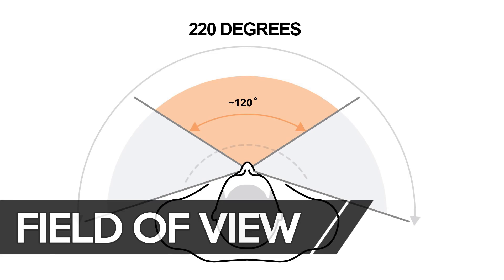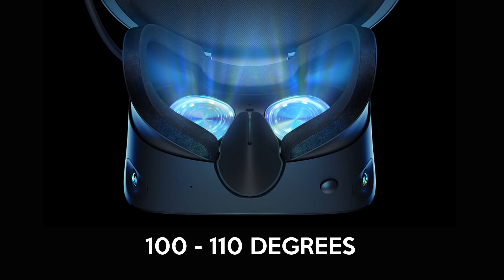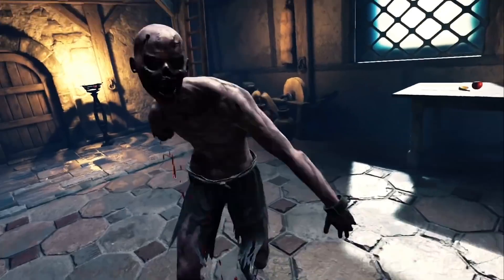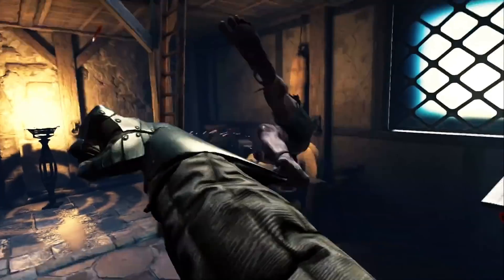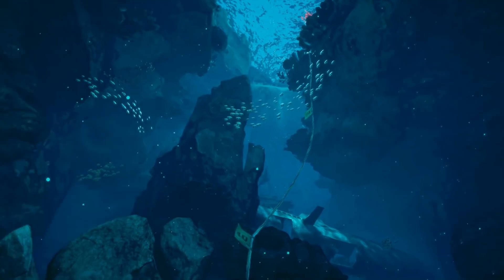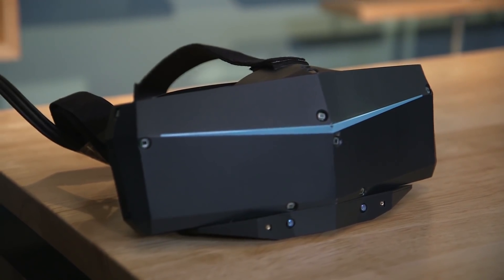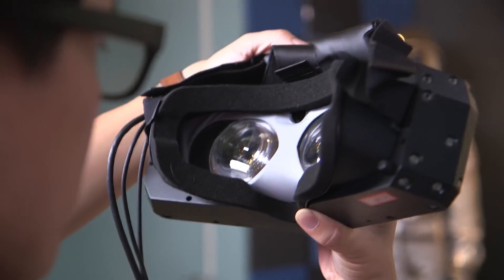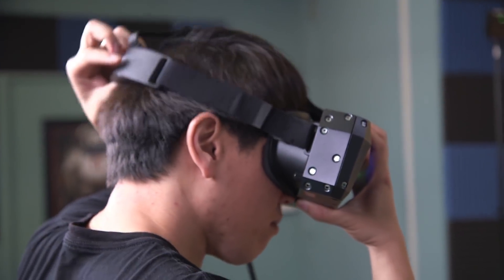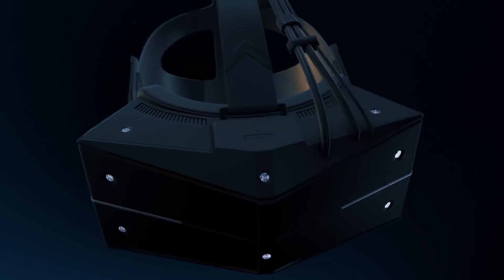Going back to field of view: the human eye has a field of view of 220 degrees horizontally. Most VR headsets have around 100 to 110 degrees — about half. When you're immersed in a game you don't really notice it that much, but larger is always better. I upgraded from a Rift to an Index and immediately noticed the difference — going back, it really felt like my view was restricted. The Pimax 5K Plus and 8K are currently the highest field of view headsets on the consumer market at 170 degrees horizontal. The highest available is the StarVR headset at 210 degrees, offering pretty much a full field of view.